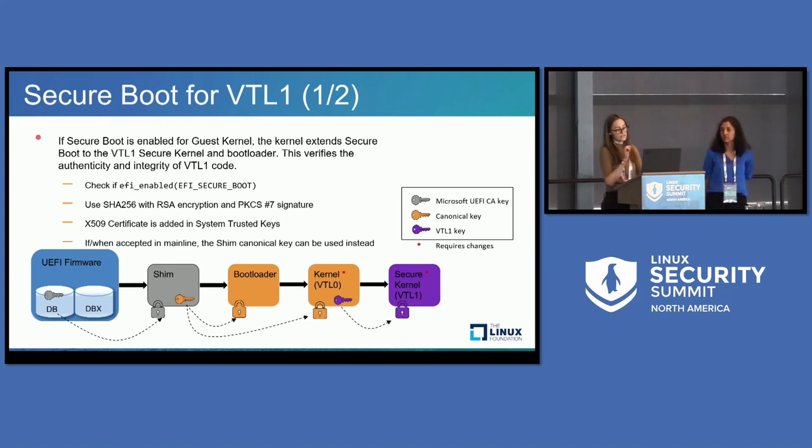For our dev environment, we've added one key to the VTL zero system-trusted keys. When compiling a VTL zero kernel, we use a config register to specify our public key to verify the integrity of VTL one. However, if or when our changes are accepted in mainline, we can reuse the canonical key that is already part of the system-trusted keyrings to verify the integrity of VTL one. The figure won't change — it's just that instead of using that VTL one purple key, we'll just use the orange one.